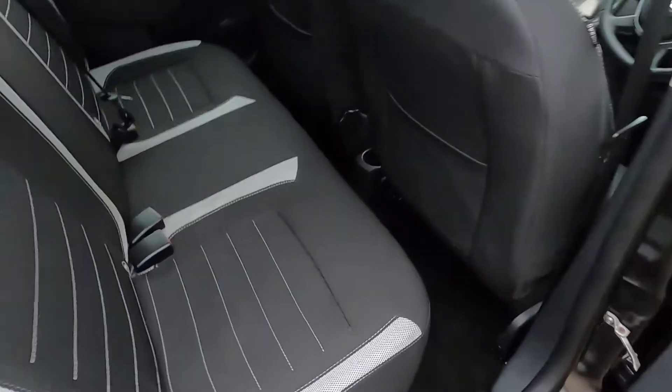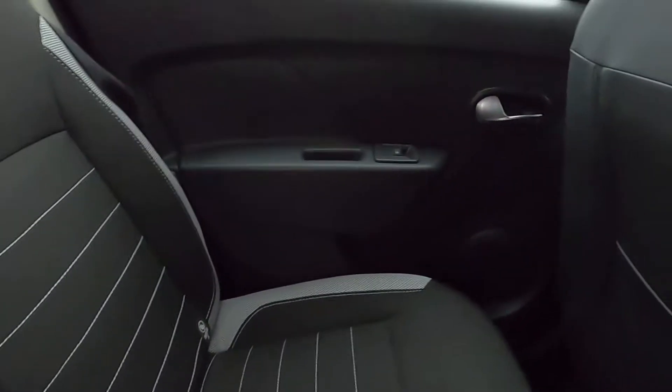In the back seat area, you've got plenty of room. This car's also got isofix points, electric windows, and seat pockets as well.